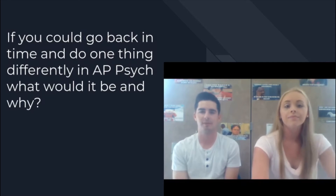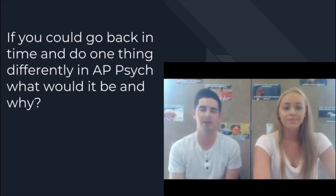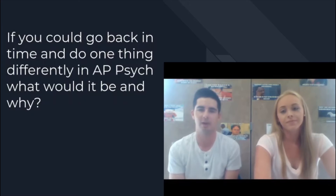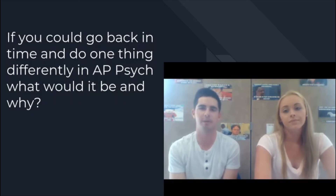If you could go back in time and do one thing differently in AP Psych, what would it be and why? I would make sure to keep up with the reading. Reading it all at one time is not the best way to go about it. Staying with where your class is at is really important, because as you fall more and more behind it's going to be harder to make up what you missed. Keeping up with the readings also makes in-class discussion a lot more beneficial if you have that background knowledge coming into class.